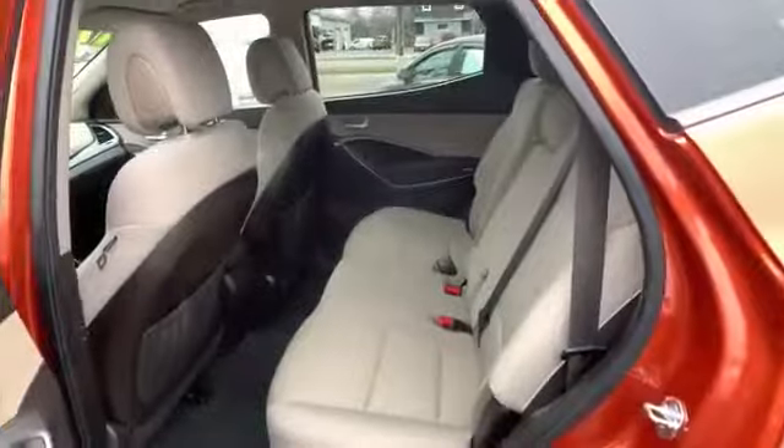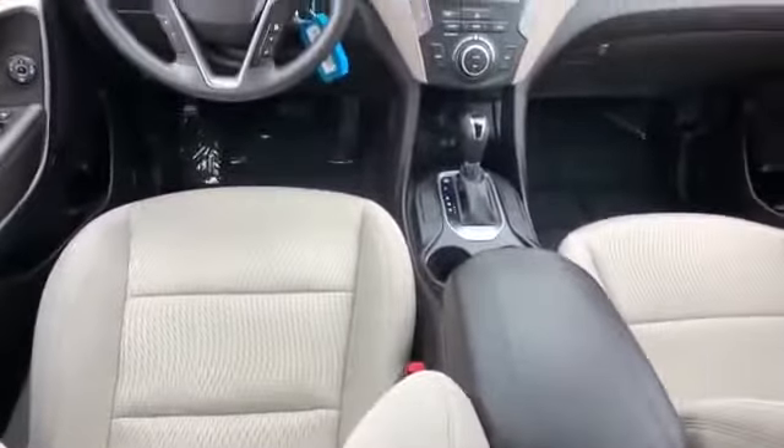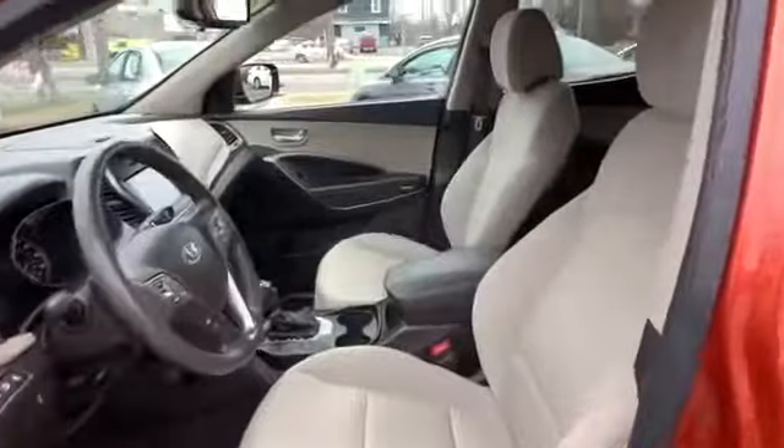Additional features include keyless entry, front bucket seats, steering wheel audio controls, automatic headlights, auxiliary input, aluminum wheels, stability control, passenger side airbag sensor, adjustable steering wheel, and daytime running lights. This is a top-rated dealer — stop by for a test drive and feel the difference.